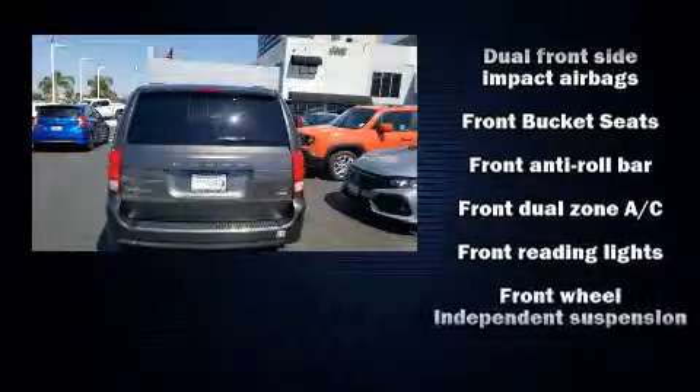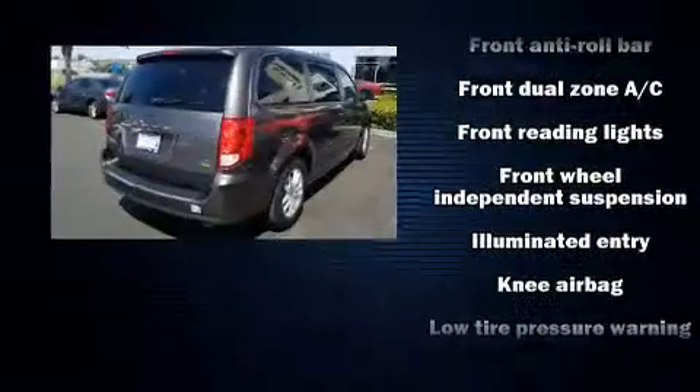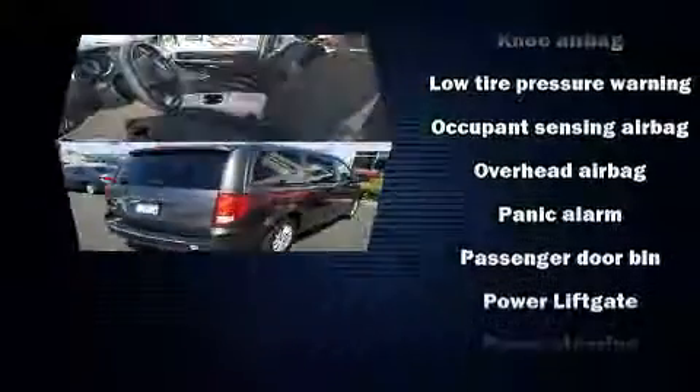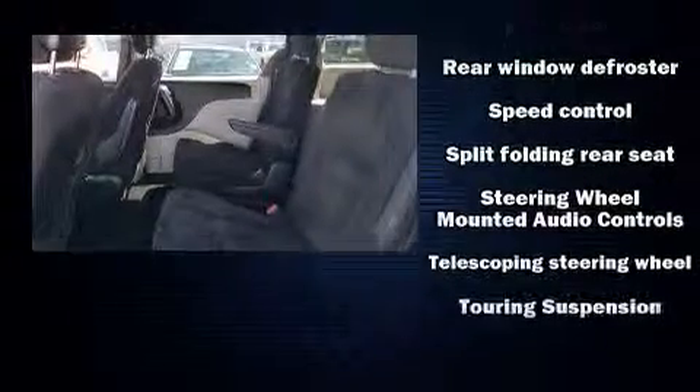Dodge also prioritized safety and security with features such as brake assist, anti-whiplash front head restraints, a panic alarm, and four-wheel disc brakes with ABS. A Carfax history report indicates just one previous owner.